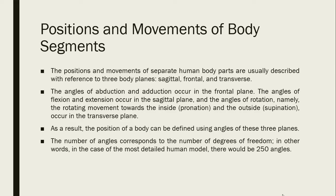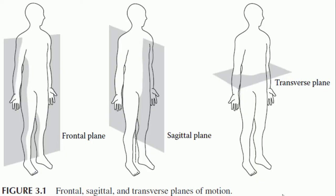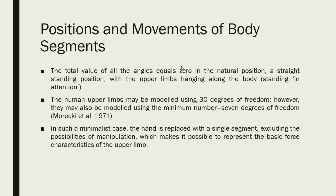The frontal plane divides the body into anterior and posterior halves, while the sagittal plane divides the body into left and right sides. The transverse plane divides the body into upper and lower parts. To further understand the movements associated with each plane, you can view the supplemental video. The total value of all angles equals zero in the natural position — the straight standing position — with the upper limbs hanging along the body.